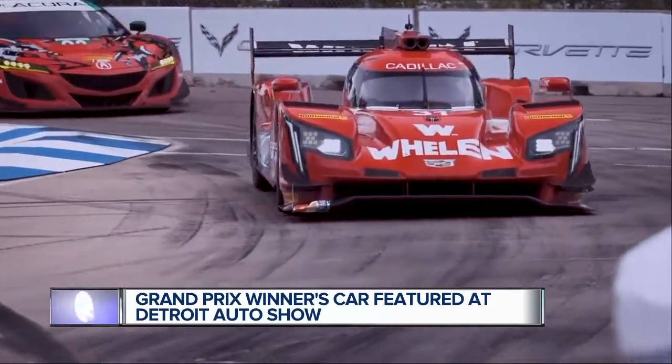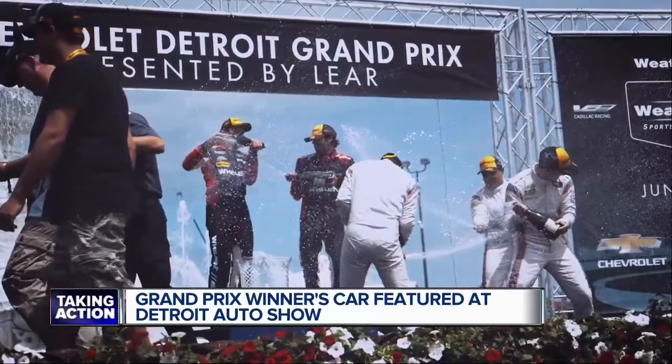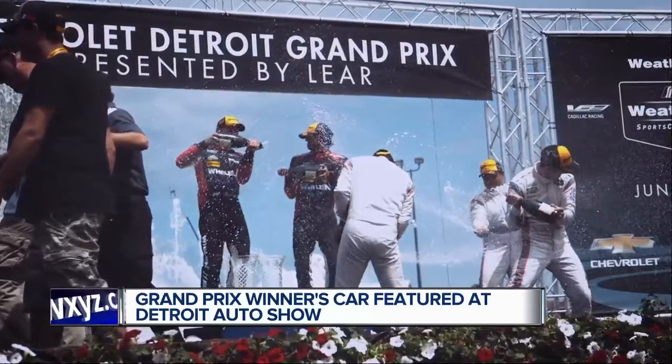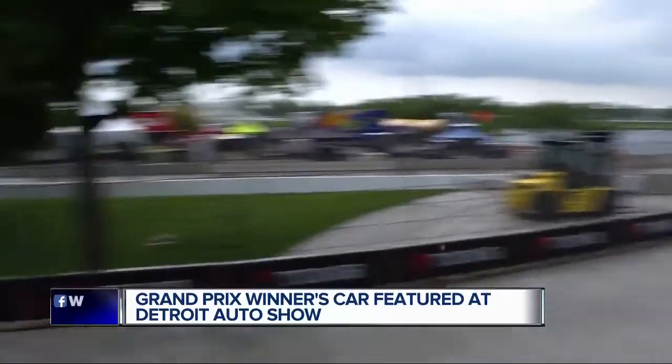Welcome back. A winning Grand Prix driver is in the house. IMSA WeatherTech sports car driver Eric Curran has his car number 31 Wheelan Engineering Cadillac on the showroom floor of the Auto Show. We are thrilled to have Eric here at Broadcast House again this morning — a friend of the show. You've been on numerous times. You're a winner, obviously, of the Detroit Belle Isle.